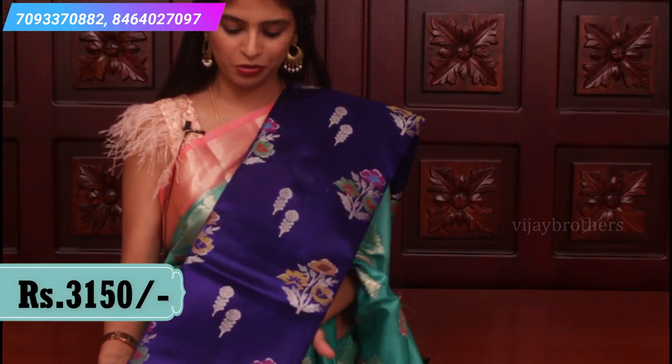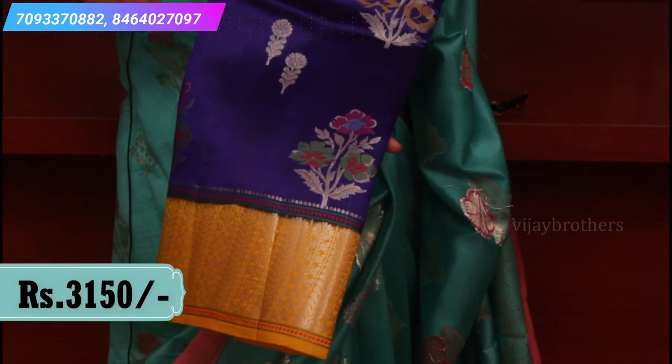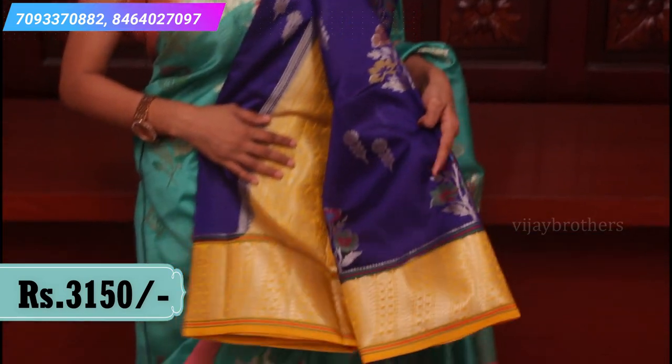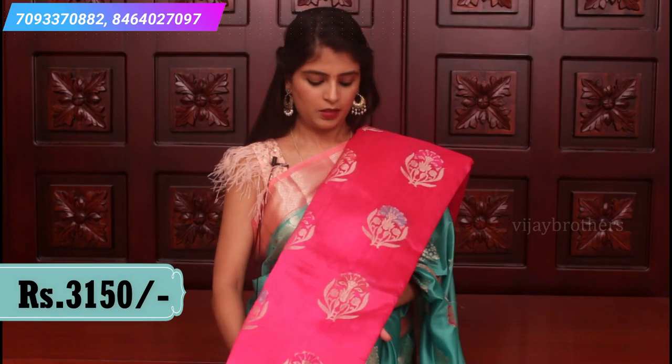Next combination: royal blue and mustard yellow — a beautiful combination. Flower motifs spread all over. A contrast rich pallu and a contrast yellow blouse.